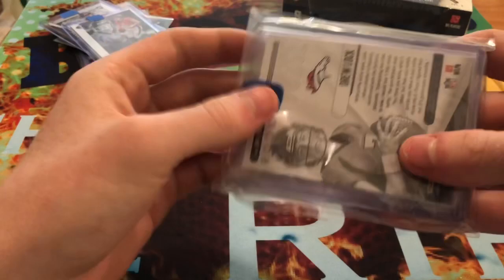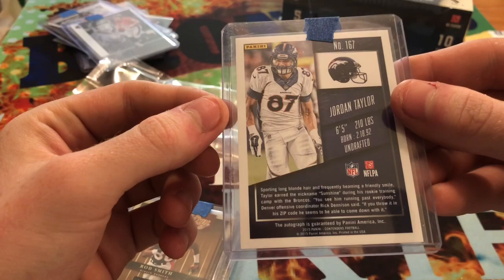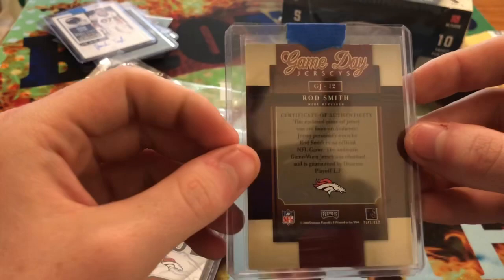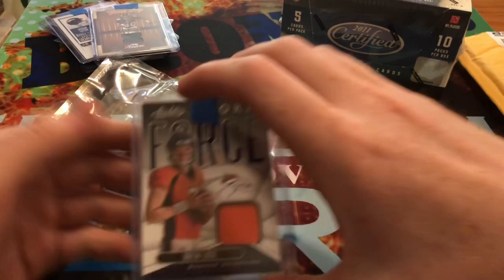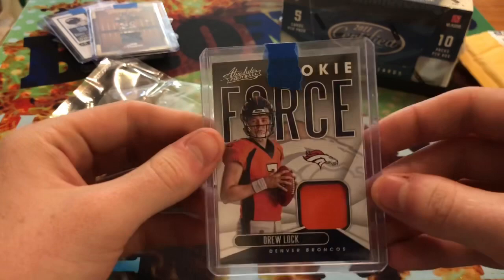So we go on to the second package that he sent me here. We have an autograph of Jordan Taylor out of Contenders, a Rod Smith out of Prestige - Game Day Jerseys, that's pretty sweet - and it has a Certificate of Authenticity on the back. And then finally we have a Rookie Force Drew Lock out of Absolute. So that's also pretty sweet.